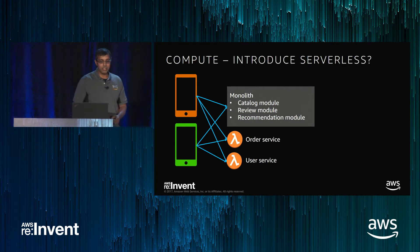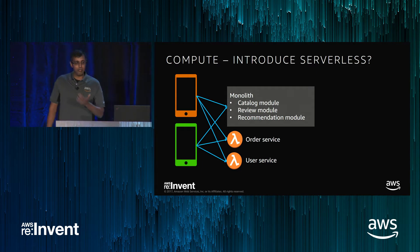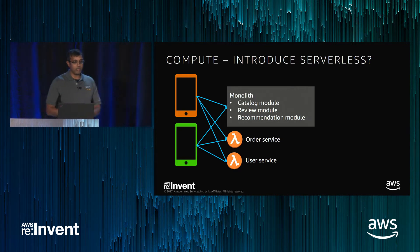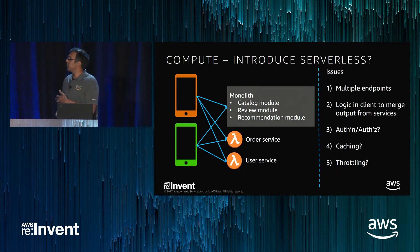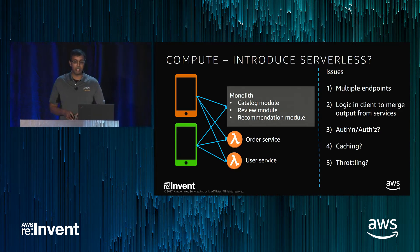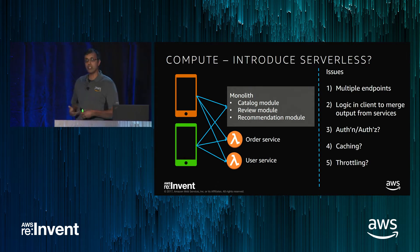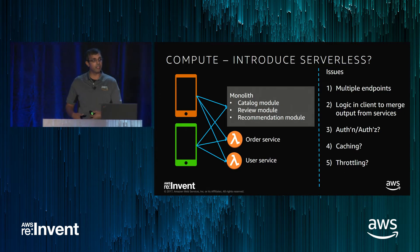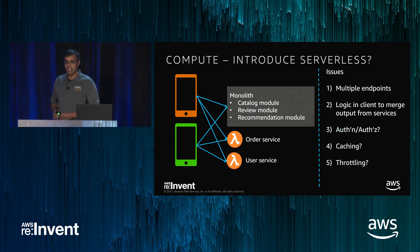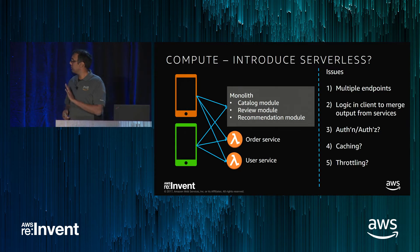The next thought: I've heard about Lambda, let me introduce serverless. As I build new stuff or re-architect, I'll add serverless to the mix, keeping some of the monolith in place. But even with this approach there are issues — you can see there are multiple endpoints now. Each app has to address three endpoints instead of one, there has to be logic in the client, and if you're doing cross-platform — iOS, Android, web — that code has to be written three times. There are also unanswered questions about authorization, authentication, caching, and throttling. So this is better, but still not quite right.